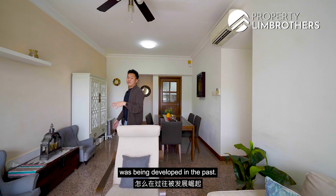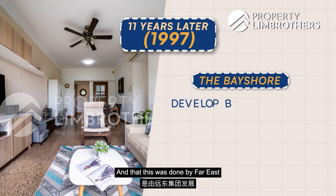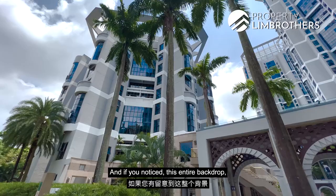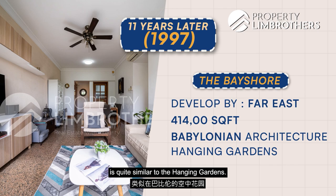Bayshore Park was completed in the 1980s with 1,083 units. Eleven years later, in 1997, the Bayshore was completed — developed by Faris — sitting on a huge plot of approximately 414,000 square feet. The moment you enter the Bayshore, you feel it's an architectural feat, because the inspiration of the entire architecture here was drawn from the Babylonian era. If you notice the backdrop, the way the towers are designed is quite similar to the Hanging Gardens.